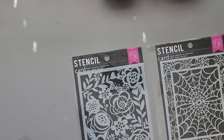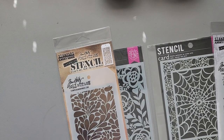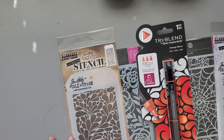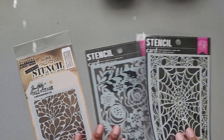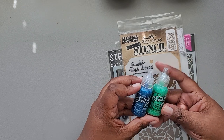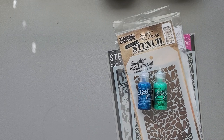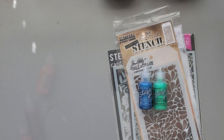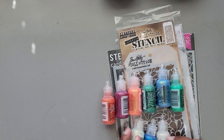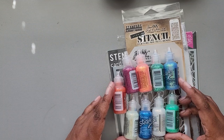I got some stencils from Be Creative as well, and they were giving away a free marker to everyone as a freebie. So we have those two stencils and then these two more. They also had Stickles on sale, so I bought a bunch of colors — nine different colors of Stickles total. That is what I got from Be Creative.